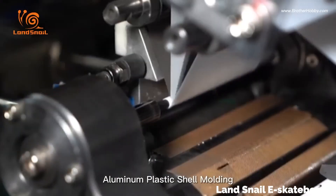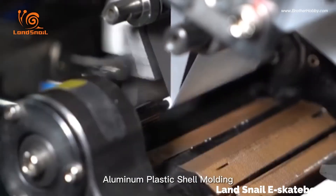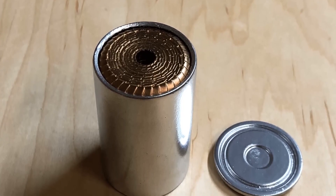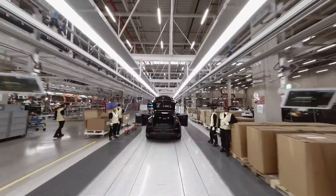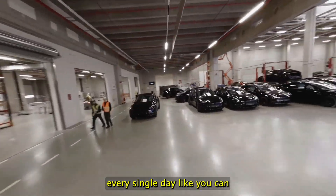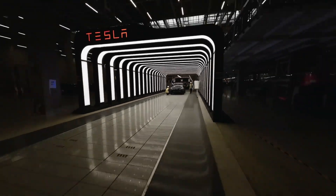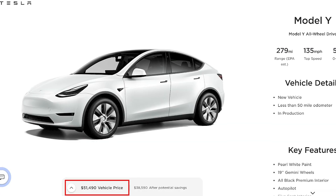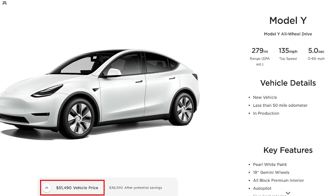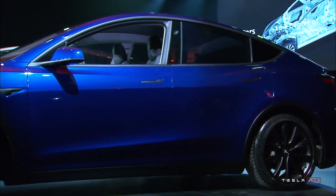In conclusion, the Model Y's 4680 battery cell is a major improvement over the 2170 for Tesla — but for the consumer, I'm not exactly sure. With its higher energy density, lower production costs, and faster charging times, the 4680 cell represents the future of EV battery technology. This doesn't mean you can charge to 100% every single day like you can with an LFP pack. For the consumer, we now have two Model Ys — one with 279 miles of range and another with about 330 miles of range.